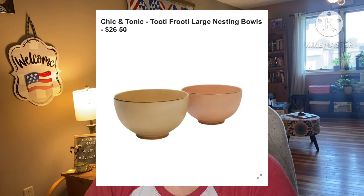Next: Chic and Tonic Tutti Frutti Large Nesting Bowls, retails for $50, they're asking $26. You can never have too many convenient kitchenware items, and these nesting bowls are perfect for serving or storing. The warm color palette will complement the fall vibes during all of your holiday gatherings. They are 8.7 by 8.5 by 8.9 inches, dishwasher and microwave safe, made of stoneware with no shipping restrictions.